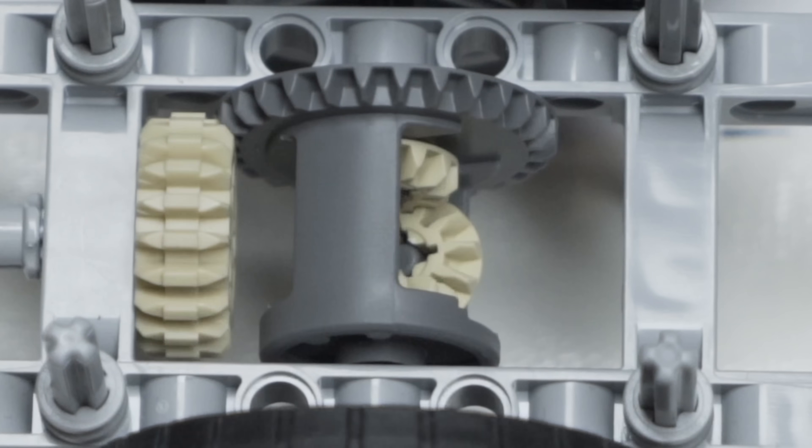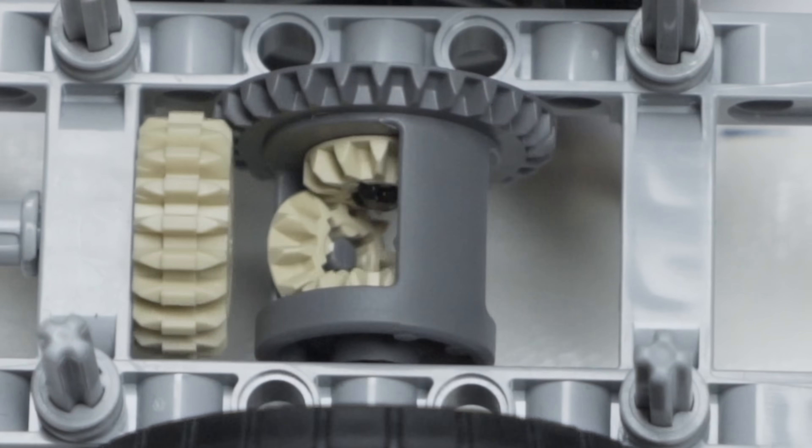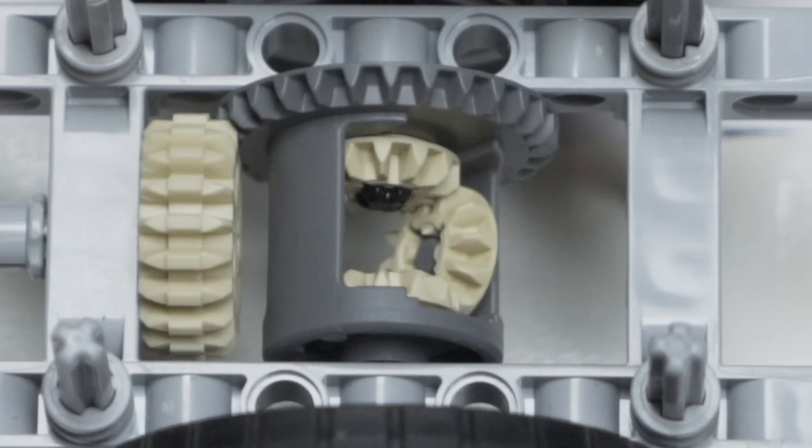But when the vehicle makes a turn, the spider gear rotates on its axis and the side gears can move at different RPMs. A lot of times there'll be a second spider gear to handle additional load, and in heavy duty vehicles you might have four spider gears.